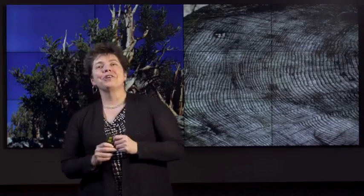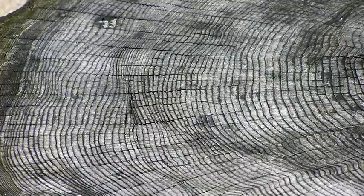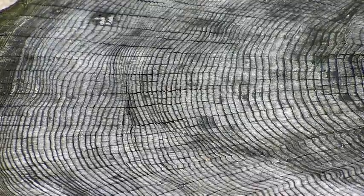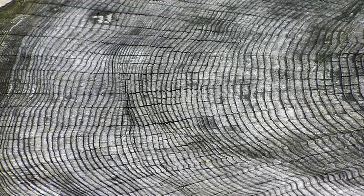Some trees grow a ring annually. These are called sensitive trees; complacent trees do not. Sensitive trees reflect their environmental surroundings in these rings. Rainfall and temperature variability can be seen in the width of the rings — how well the tree grew. Wider rings mean better growth. Trees in the same region will show the same general patterns in their growth rings. So you can take a living tree, find a pattern — thin, fat, thin, thin, fat — and then find the same pattern on a dead tree and link back and back and back.